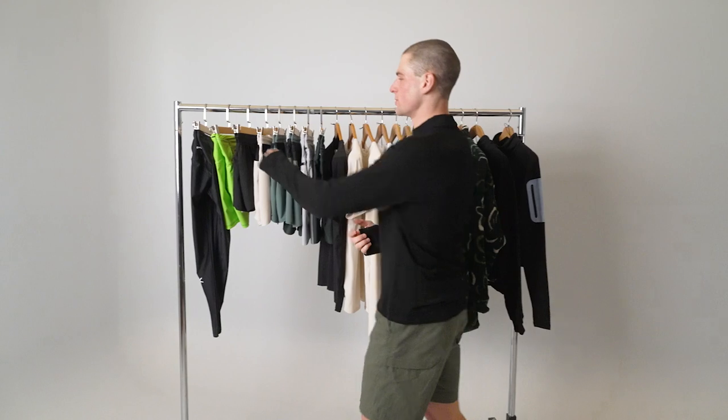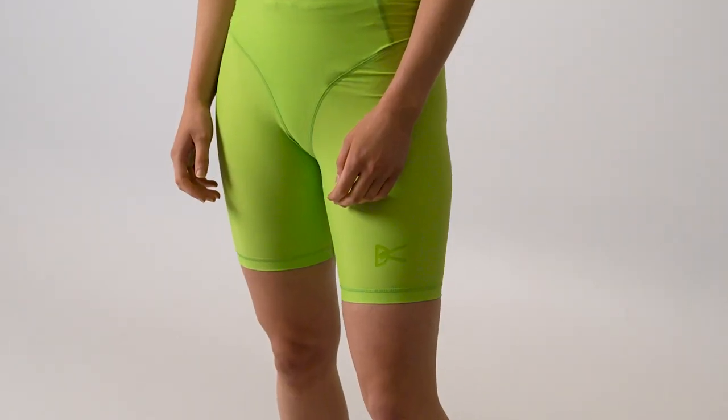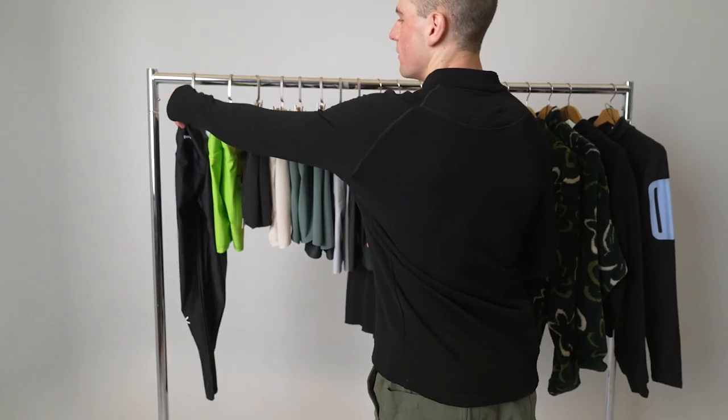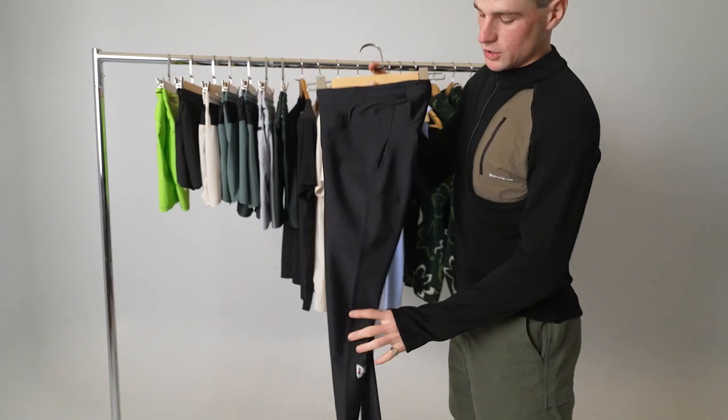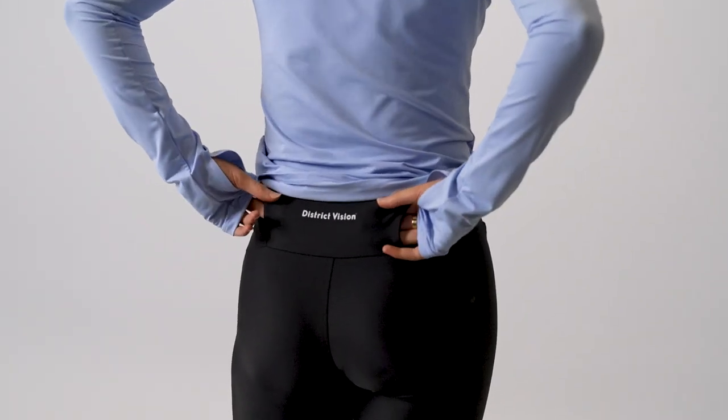We'll start here with some of our performance bottoms. We look to a brand new colour of the Women's Meijer half tights. We then also have a restock of the ever faithful Tara long tight, for those that enjoy running in a long tight. It's also pocketed at the back for all your gels and a phone pocket at the back there as well.